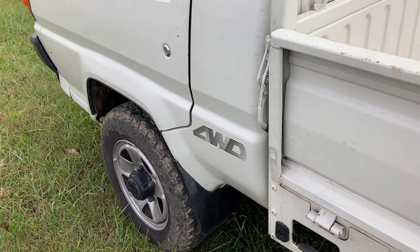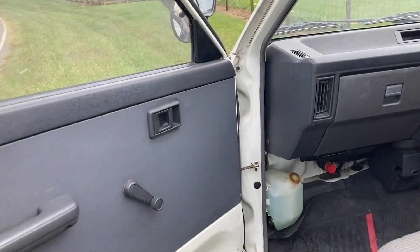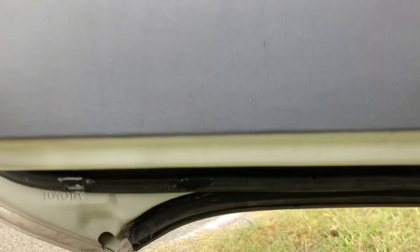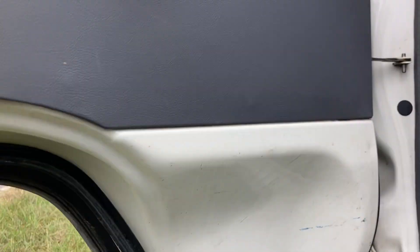Here is the passenger door — very straight. All four tires are in really good shape. The door panel is beautiful. The underside of the door is also in remarkable shape.